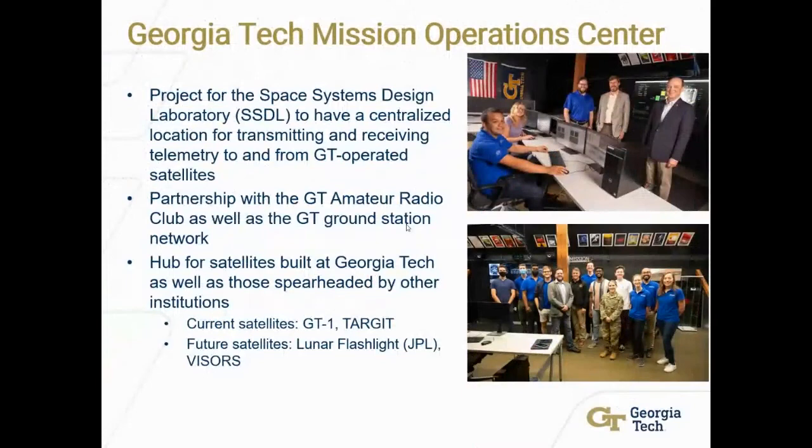The Georgia Tech Mission Operations Center is a project spearheaded by the Space Systems Design Lab, or SSDL, to have a centralized location for both transmitting and receiving to Georgia Tech-operated satellites. We're also partnering with the GT Amateur Radio Club and the Georgia Tech Ground Station Network so that we can actually communicate with the satellites through radio transmission.